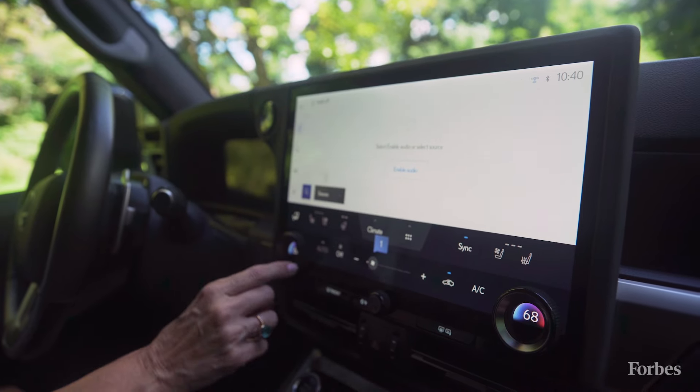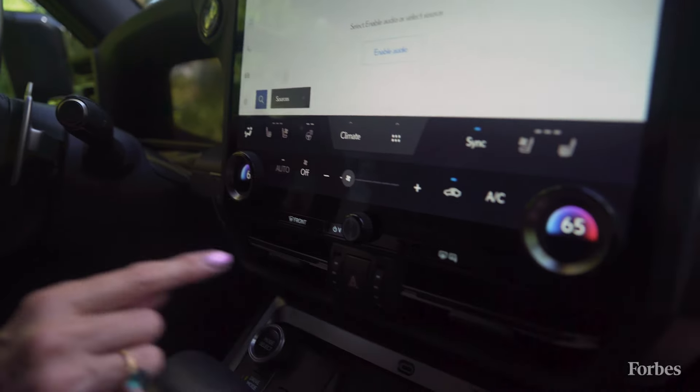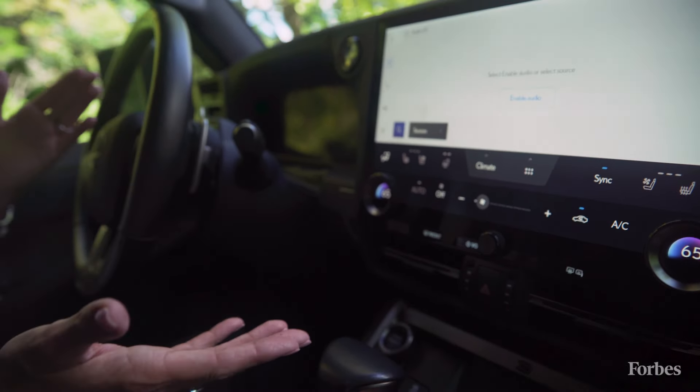There's a climate panel here, and dials on either side to adjust the temperature. There's also a volume dial. All of this can be controlled with the voice assistant, even things like turning the head-up display on or off. You don't have to go into the screen to manage a lot of the functions in the Lexus GX.